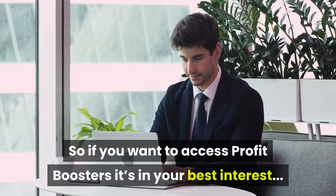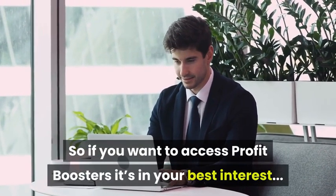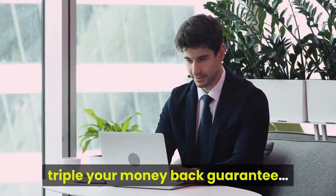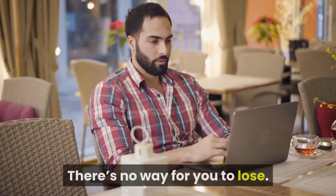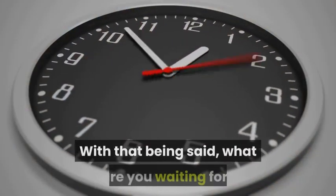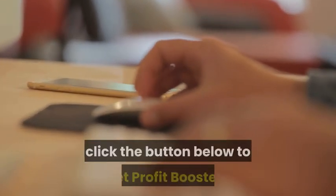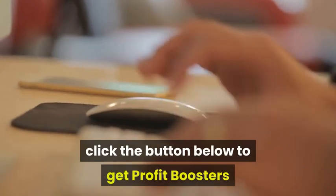So if you want access to Profit Boosters, it's in your best interest. And just like the last offer, you're protected by our 100-day triple your money back guarantee. There's no way for you to lose. With that being said, what are you waiting for? Click the button below to get Profit Boosters before all the spots are taken.